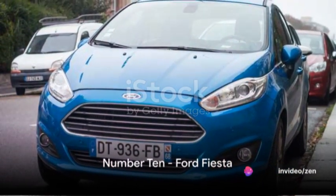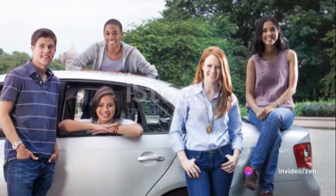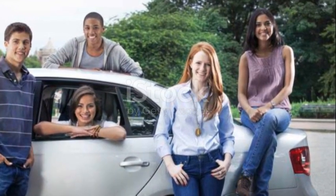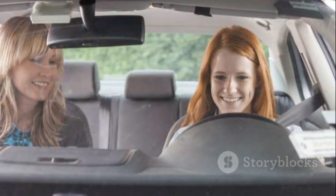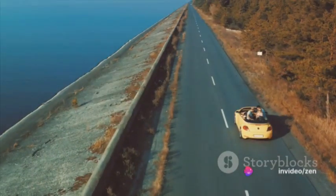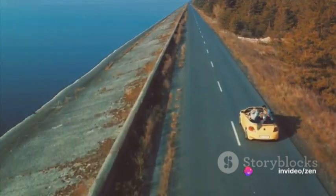Starting off our countdown at number 10 we have the Ford Fiesta. This small, stylish vehicle boasts a 1.6-liter engine and promises a lively drive. Combining economy with pleasure, it's a cost-effective choice without compromising on performance — a car that brings together economy and enjoyment in one neat package.